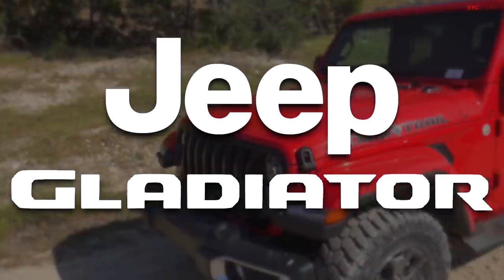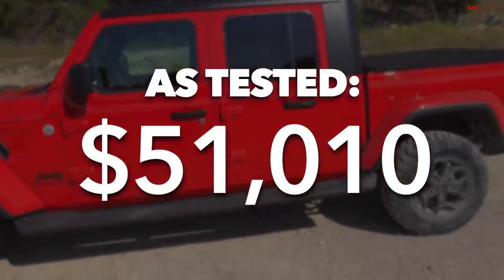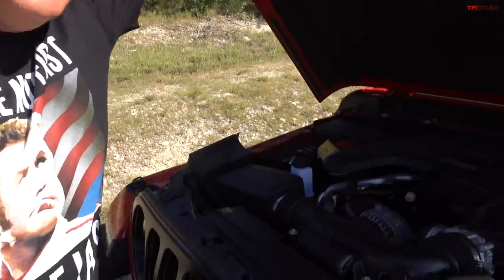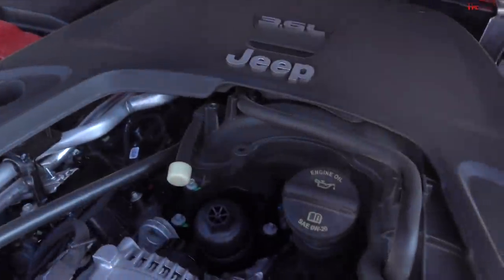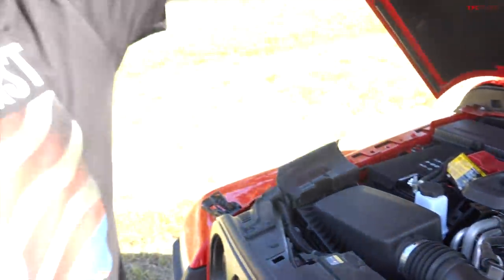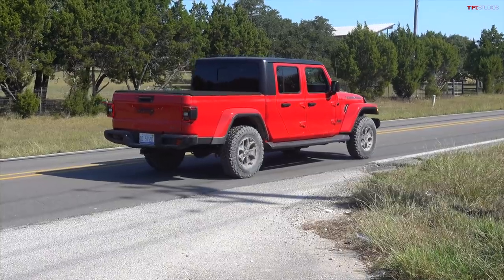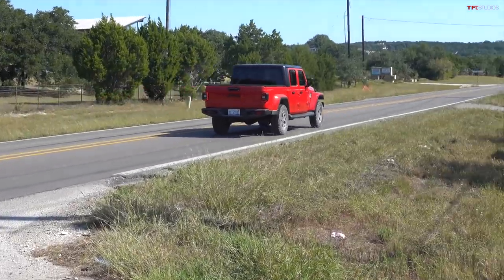Under the hood of the Gladiator is a Pentastar 3.6-liter V6 producing 285 horsepower and 260 pound-feet of torque, paired to an 8-speed automatic transmission. All the right modes are engaged — let's go.